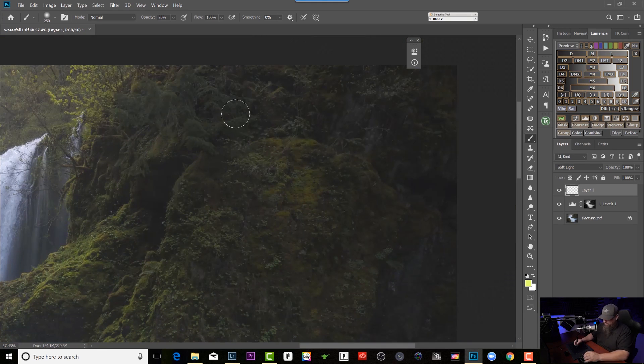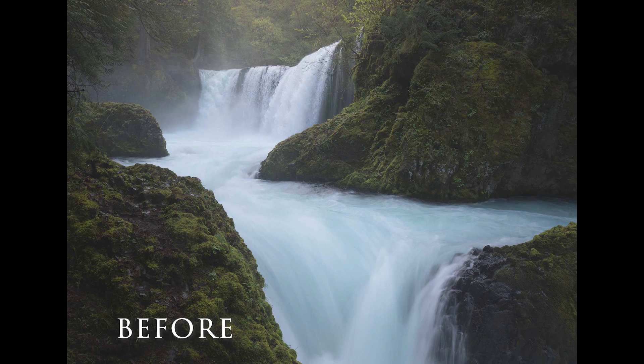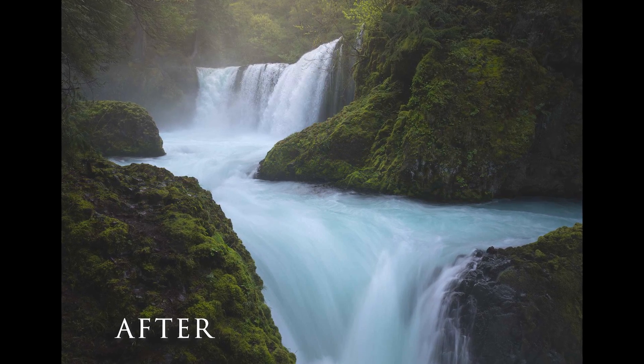I truly believe that mastering the dodging and burning technique can take any photographer's post-processing to the next level, because really it's where you take control of your photo. You decide where the highlights live, you decide where the eye goes, and you bring dimensionality and depth back into the shot.